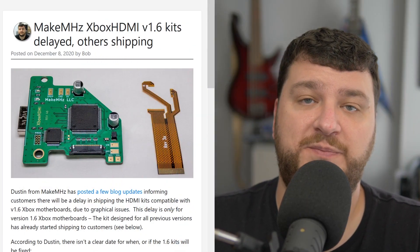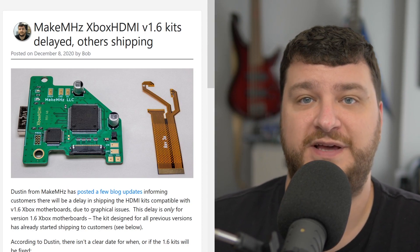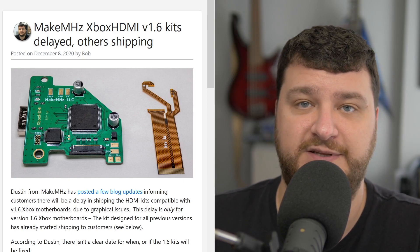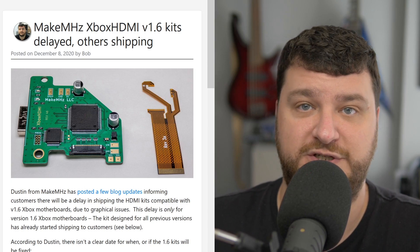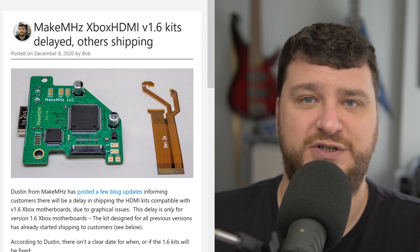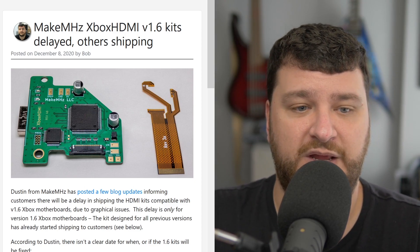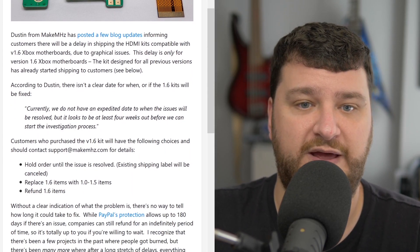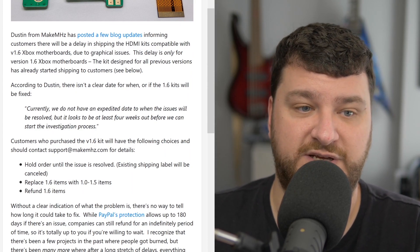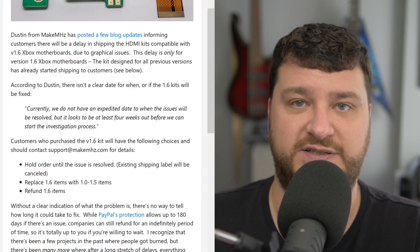There are some updates on the Xbox HDMI mod from MakeMHz. If you purchased the version that works with every version of the Xbox motherboard except 1.6, those are all starting to ship and people have confirmed they're receiving them. However, if you purchased the version designed for the last revision of the Xbox — version 1.6 — those have been delayed. That's a revision of the Xbox that's kind of always had trouble with mod chips and soft mods, so it's not too surprising.